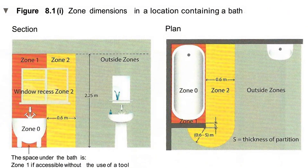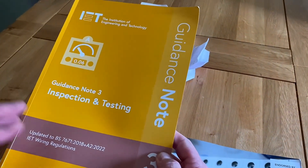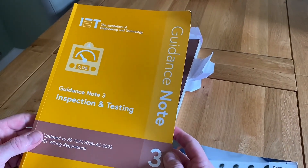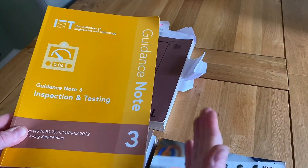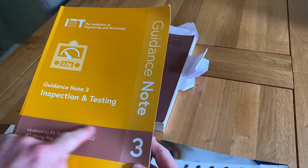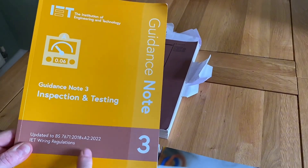As you move through your course and get to the test and inspection elements — likely at level three or second and third year of an apprenticeship — we have Guidance Notes 3 here, which is about inspection and testing. It might be you're expected to buy other guidance notes too, not just this one. Notice the brown strap on this version denotes it's for Amendment 2 of BS 7671's 18th edition.